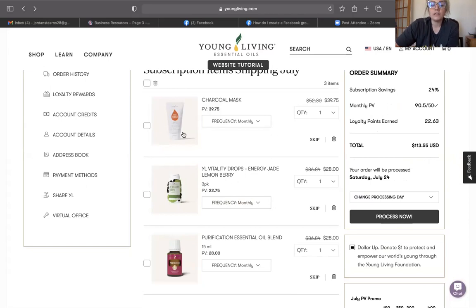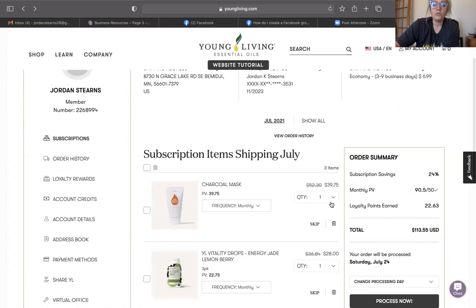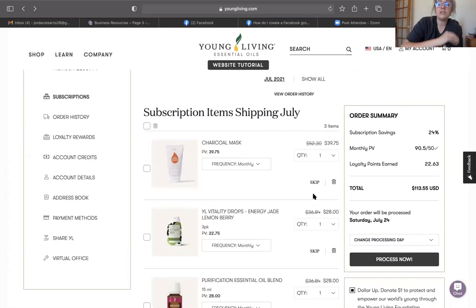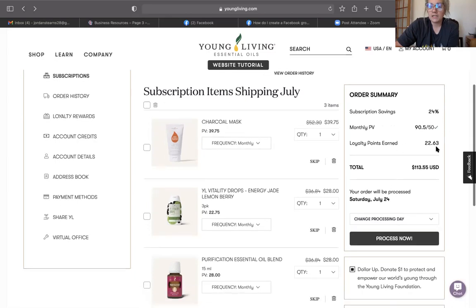I really like how easy this is to customize. But if you're going to earn rewards points, you still have to maintain that 50 PV order. In the order summary, you can see your monthly PV goal is 50 PV — my current order is at 90 PV. You can see your subscription savings and the points you'd earn; on a 90 PV order I would earn $22 worth of free product. If you haven't been a rewards member yet, I highly encourage you to look into it. You can cancel at any time, and it's truly for your benefit — for earning free product.